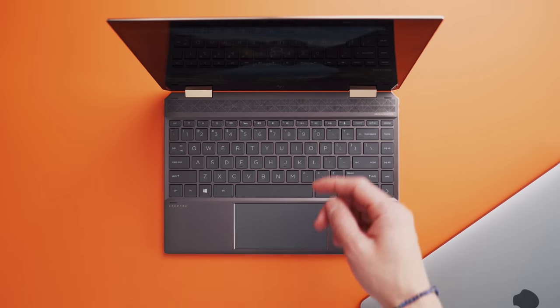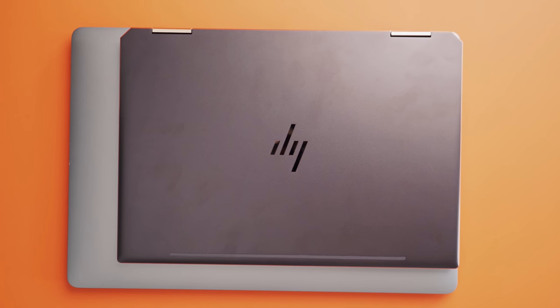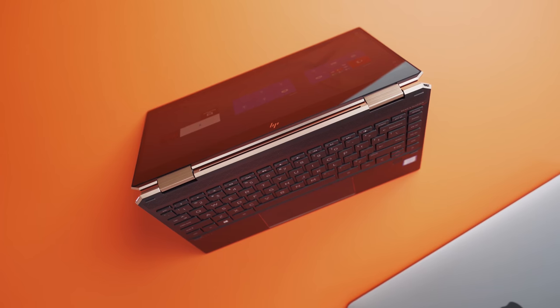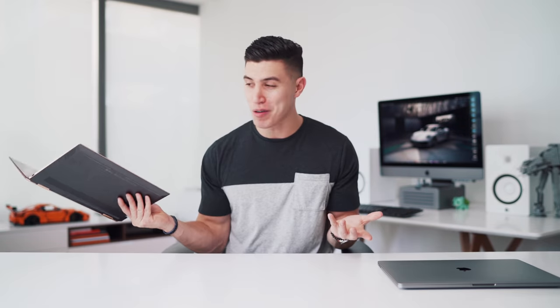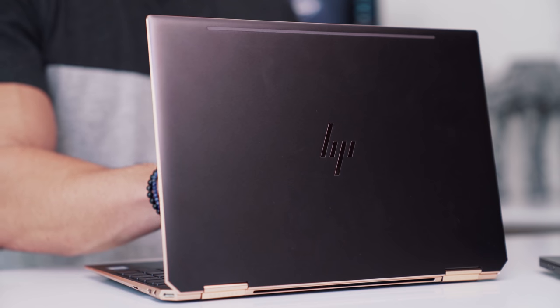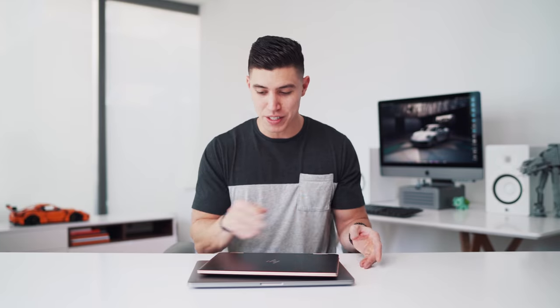My alternate PC option has been the HP Spectre — 13-inch form factor, way smaller and of course lighter than the 16-inch MacBook Pro. It has a multi-purpose fold into a tablet mode, so I can watch content on YouTube in tent mode. But this is the one I bring to all my meetings and use to bang out most of my emails. Lightweight, gorgeous build — that's my go-to laptop choice for lighter days.